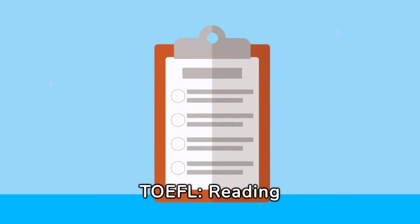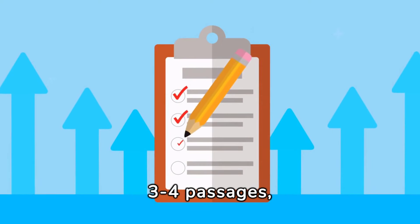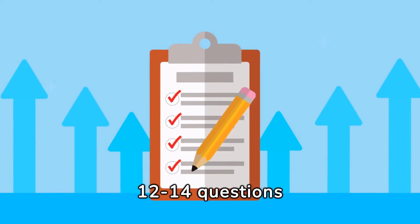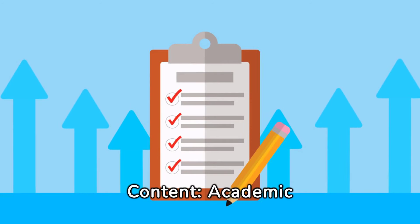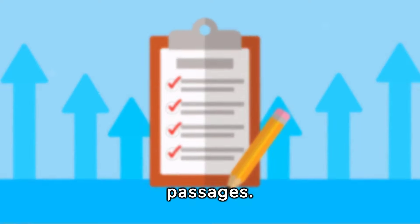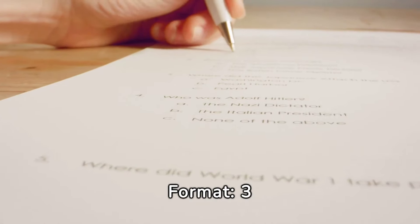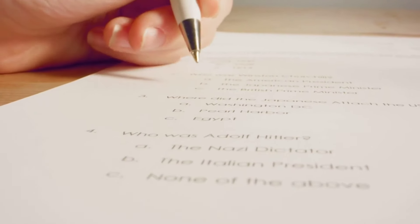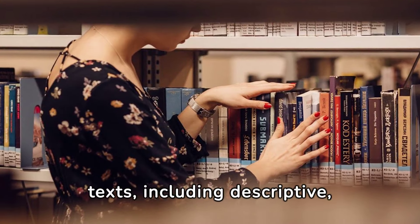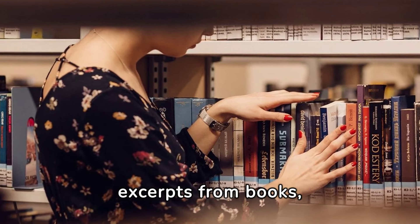TOEFL reading section: 60–80 minutes. Format: 3–4 passages, 12–14 questions each. Content: academic texts from university-level textbooks and passages. IELTS reading section: 60 minutes. Format: 3 sections with 40 questions. Content: academic texts, including descriptive, factual, and analytical excerpts from books, journals, and newspapers.